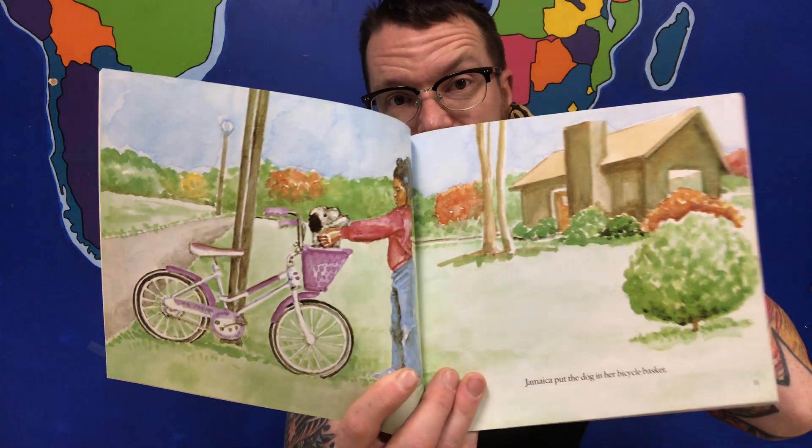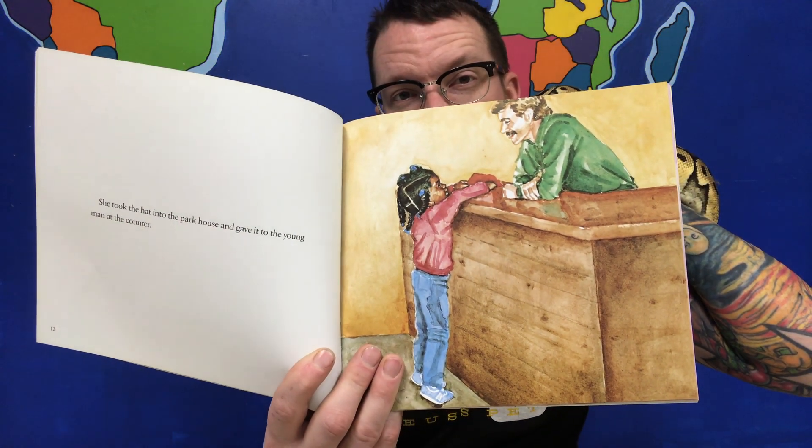Jamaica put the dog in her bicycle basket. She took the hat into the park house and gave it to the young man at the counter. The first thing her mother said when Jamaica came in the door was, 'Where did that dog come from?' 'The park — I stopped to play on the way home. I found someone's red hat and took it to the lost and found,' Jamaica said. 'But Jamaica, you should have returned the dog too,' said her mother. 'I'm glad you returned the hat.' 'It didn't fit me,' Jamaica said. 'Maybe the dog doesn't fit you either,' her mother said. 'I like the dog,' said Jamaica.